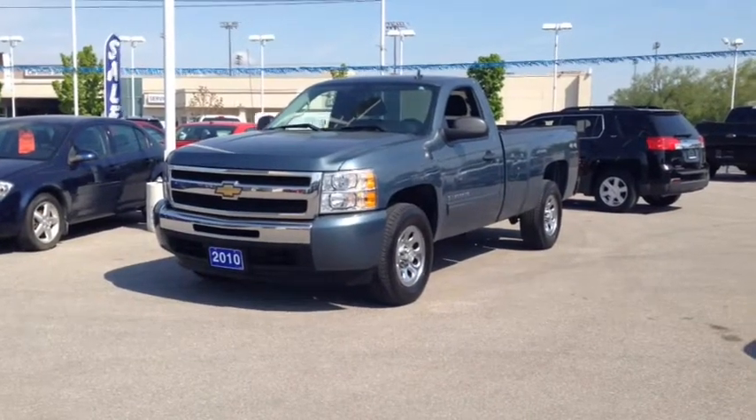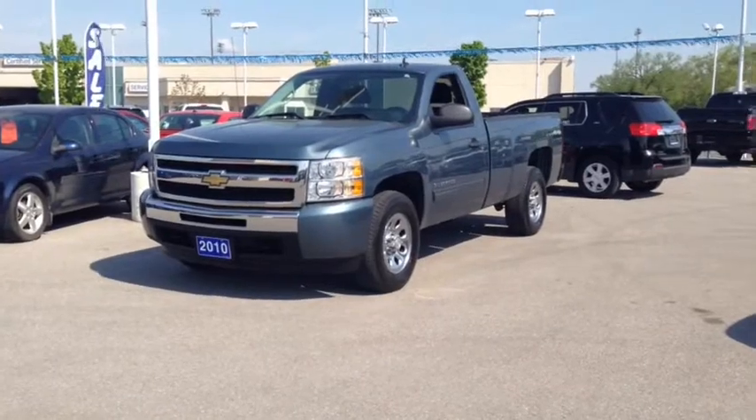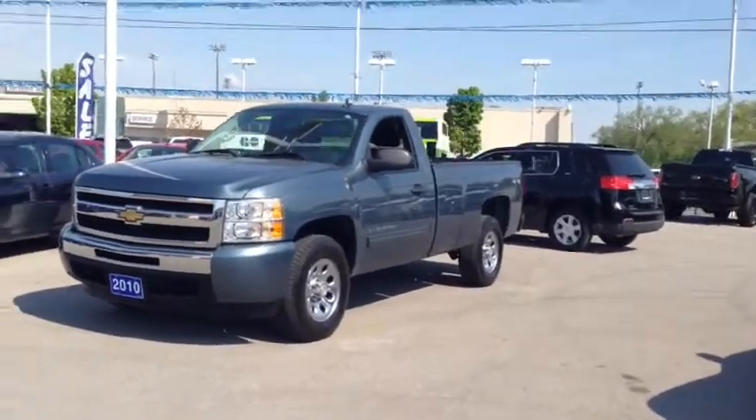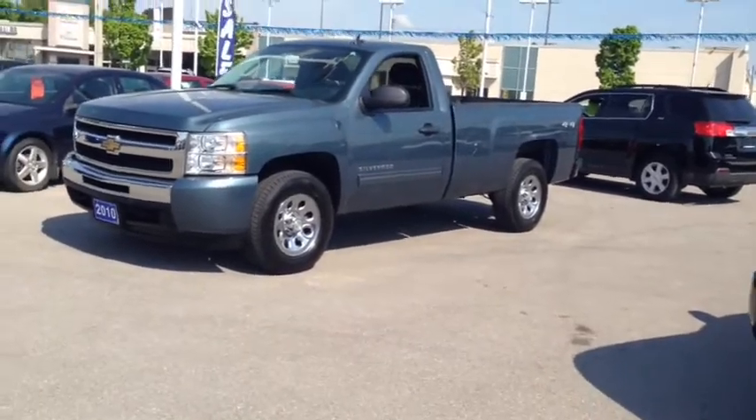Hey guys, Meg here at Ontario Motor Sales and today we have our 2010 Silverado 1500 4x4 truck, 2 or 3 seater, really nice tailgate. Let's go check out the inside.